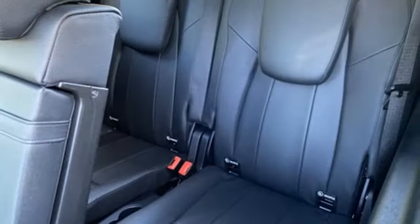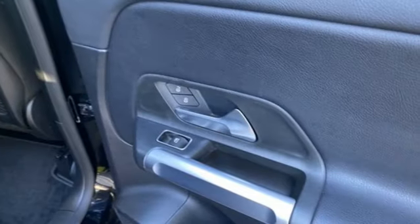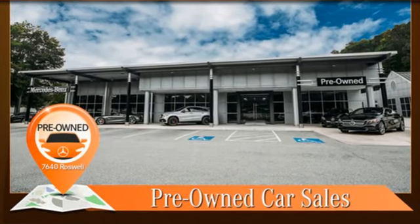Smart device remote engine start, voice activated climate controls, and LED low and high beam headlights. Mercedes-Benz keep setting the standard and driving forward. Experience it for yourself today.